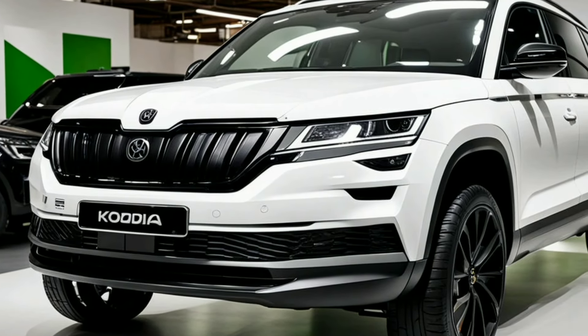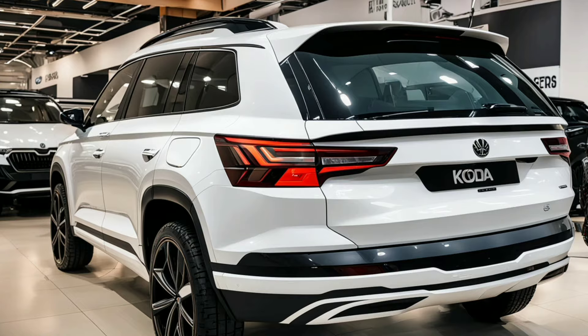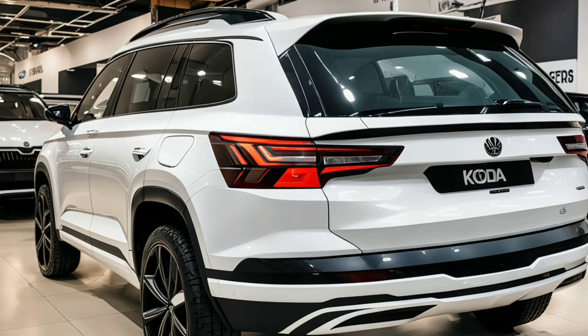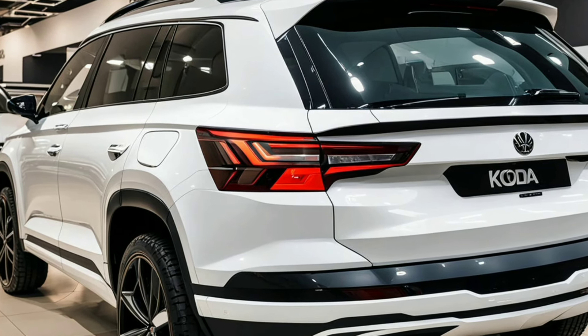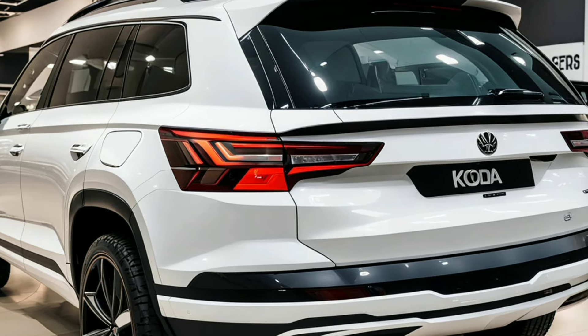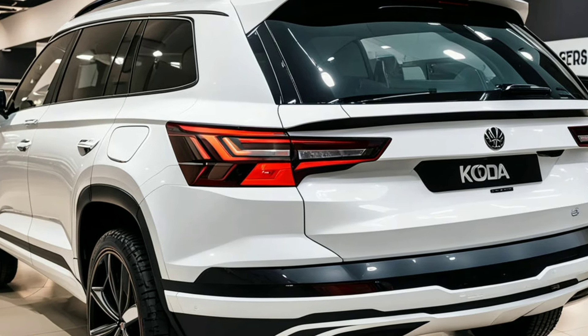In terms of performance, the 2024 Kodiak is engineered for a refined driving experience. The exterior design elements are not just for show — they play a crucial role in optimizing aerodynamics and reducing drag. This translates to improved fuel efficiency and a quieter cabin, even at high speeds.